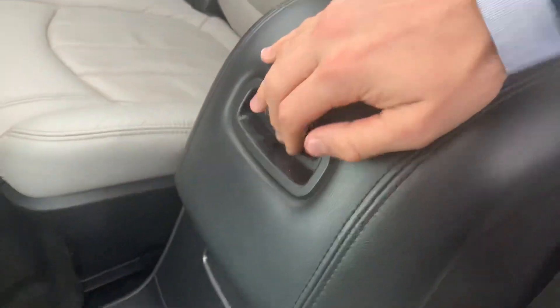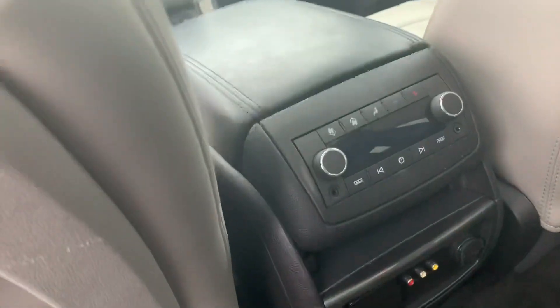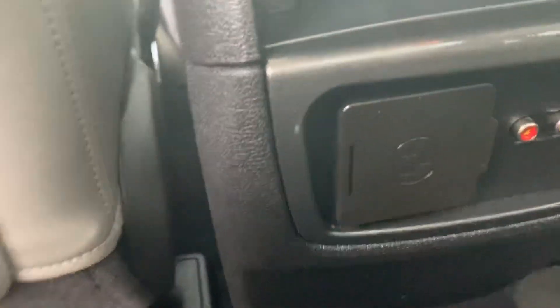We've got several compartments here — one there and one there. And of course you've got individual climate control and RCA jacks. There's also an outlet and a cigarette lighter port.